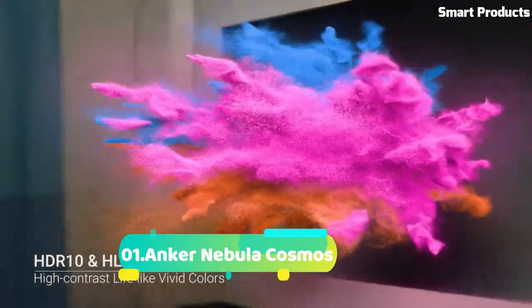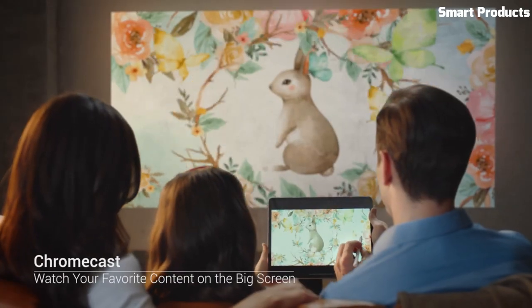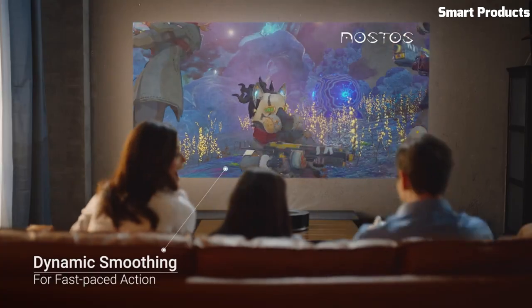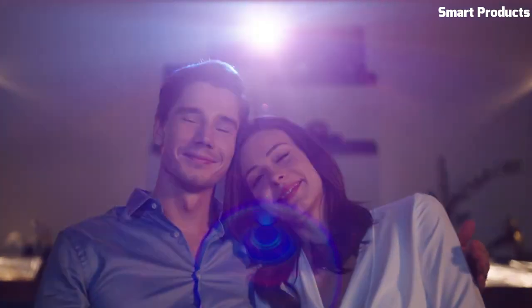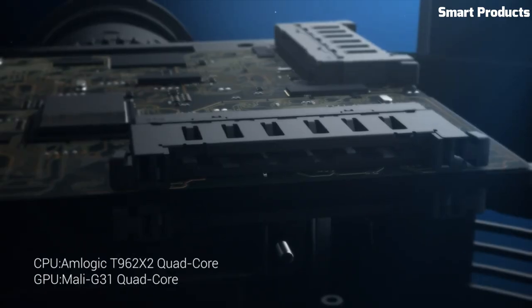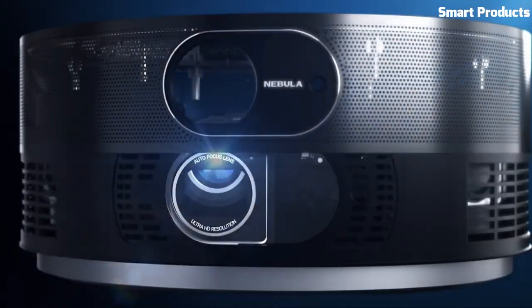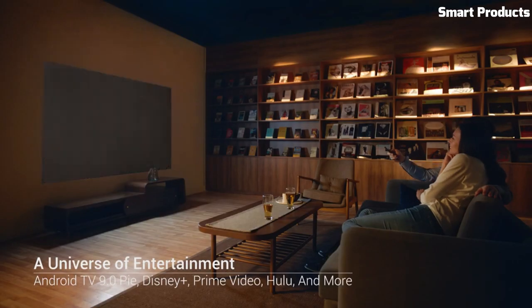Number 1: Anchor Nebula Cosmos. The Anchor Nebula Cosmos is a feature-rich and high-performance projector that delivers an immersive home theater experience. With its native 1080p resolution and advanced HDR10 technology, the Cosmos produces stunning visuals with vibrant colors, deep blacks, and exceptional detail. It boasts a brightness of 900 ANSI lumens, ensuring a bright and clear image even in well-lit environments.